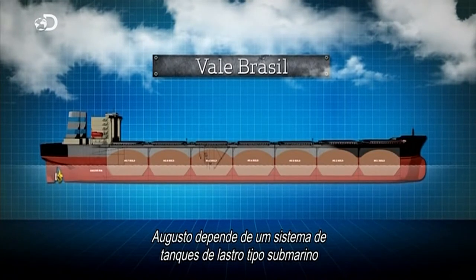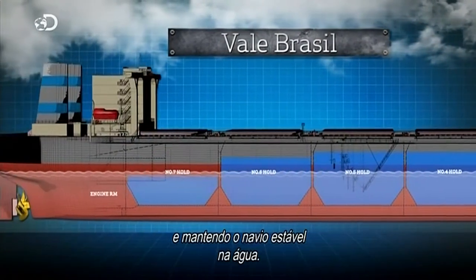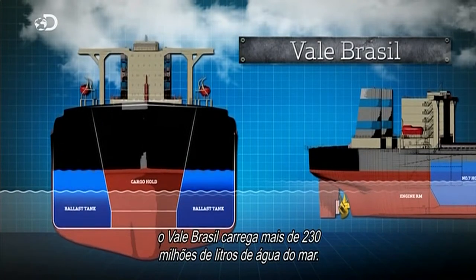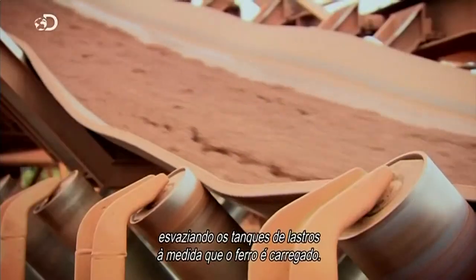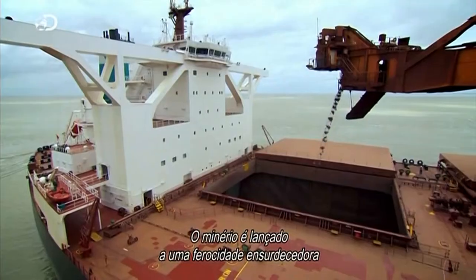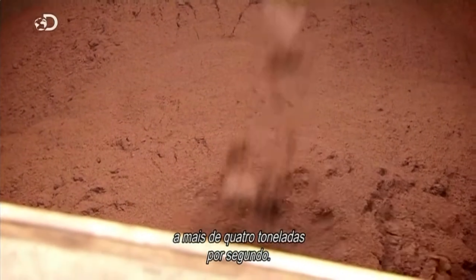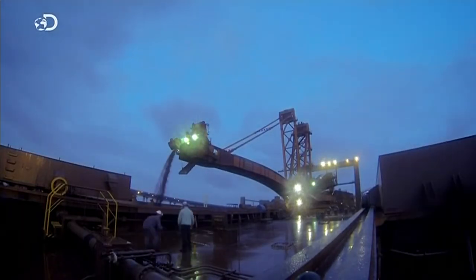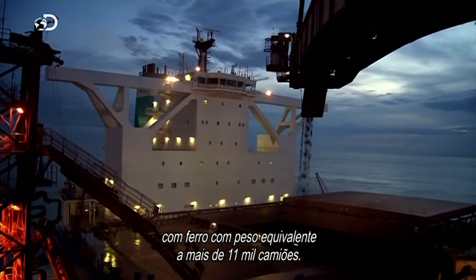Augusto depends on a system of submarine-style ballast tanks to avoid disaster. When the holds are emptied of iron ore, the ballast tanks are flooded, weighing the ship down and stabilising the vessel in the water. Even when empty, the Vale Brazil carries over 230 million litres of seawater. Now Augusto has to reverse the process — flushing out the ballast tanks as the iron ore begins to load. Rock is blasted with deafening ferocity from a loader 35 metres above, and her seven holds fill at more than four tons per second. This continues round the clock for two full days, until the Vale Brazil is safely filled to capacity with over 11,000 trucks' worth of iron ore.